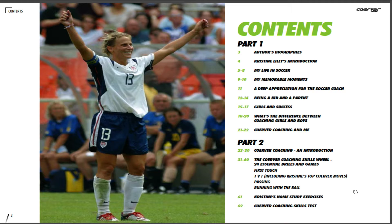In part two, Curva Coaching and Christine look at 24 essential drills and games and their variations in the Curva Coaching Skills wheel. We also look at Christine's top Curva moves and essential home study exercises, and finish off with the Curva Coaching Skills test.